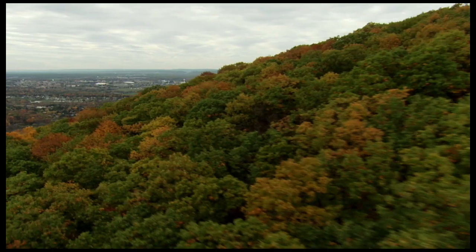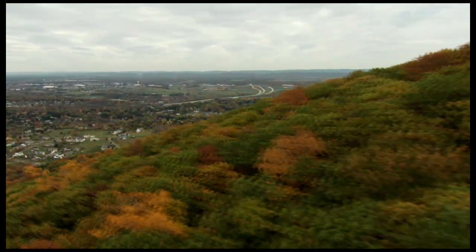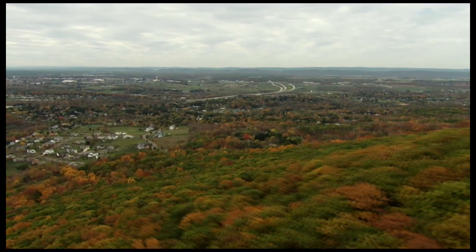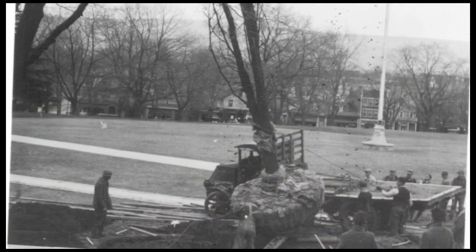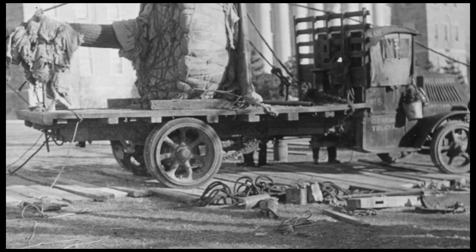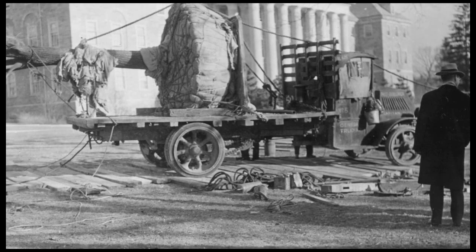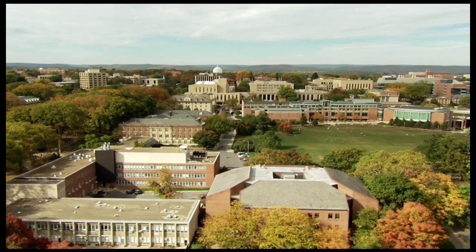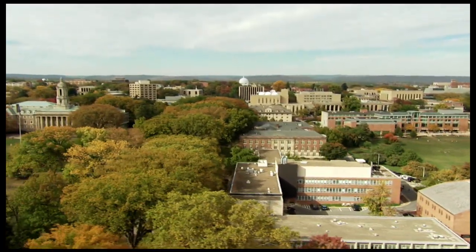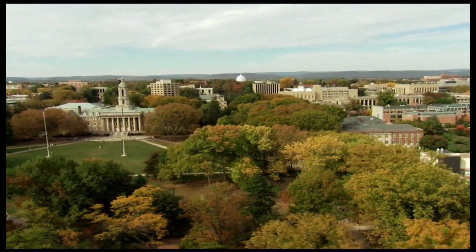Those who come to Penn State from across the Commonwealth and across the country see the trees on campus, and especially the elms, as part of the foundation of University Park. The first planting of elms occurred at Penn State in the 1890s, with another in the 1930s. They have always complemented the landscape of Penn State, as well as municipalities around the country. There are almost 300 elm trees on the University Park campus. Some stand as high as 115 feet and span as much as 100 feet across.